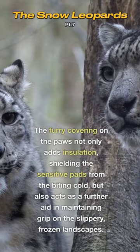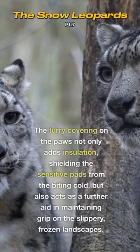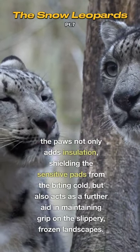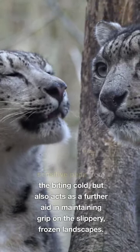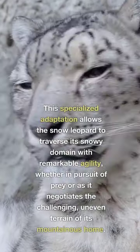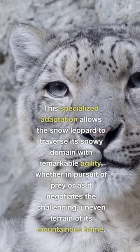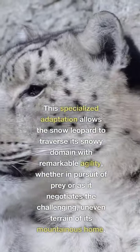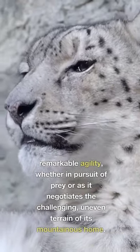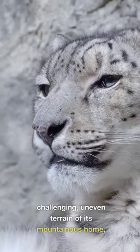The furry covering on the paws not only adds insulation, shielding the sensitive pads from the biting cold, but also acts as a further aid in maintaining grip on the slippery, frozen landscapes. This specialised adaptation allows the snow leopard to traverse its snowy domain with remarkable agility, whether in pursuit of prey or as it negotiates the challenging, uneven terrain of its mountainous home.